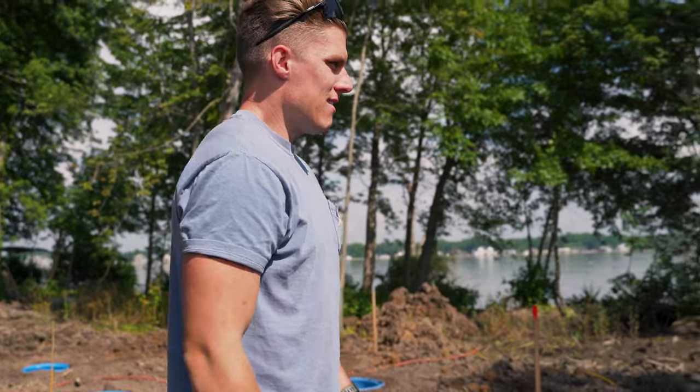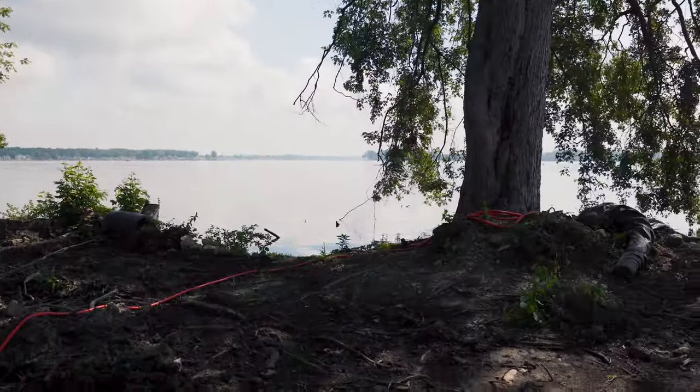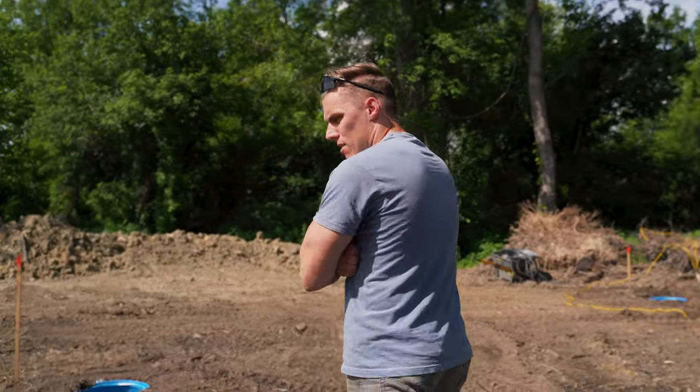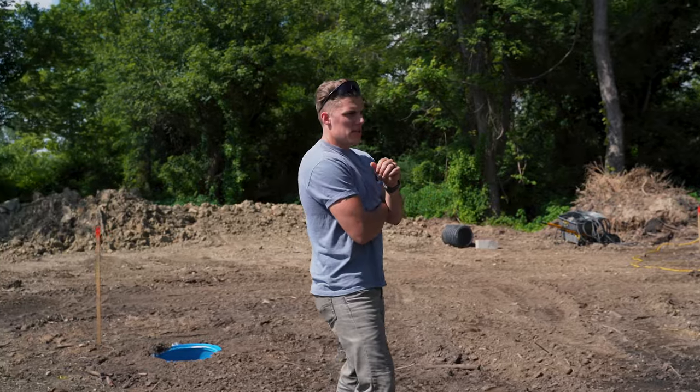Corey, our seawall's still standing — about to be knocked down here very soon, again with the help of Frank. But all in all, this is a ton of progress here. A lot different from just a couple days ago even.